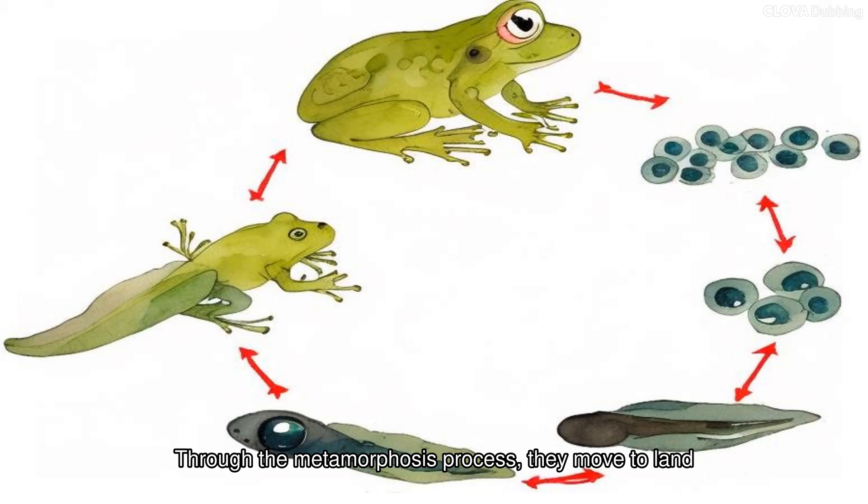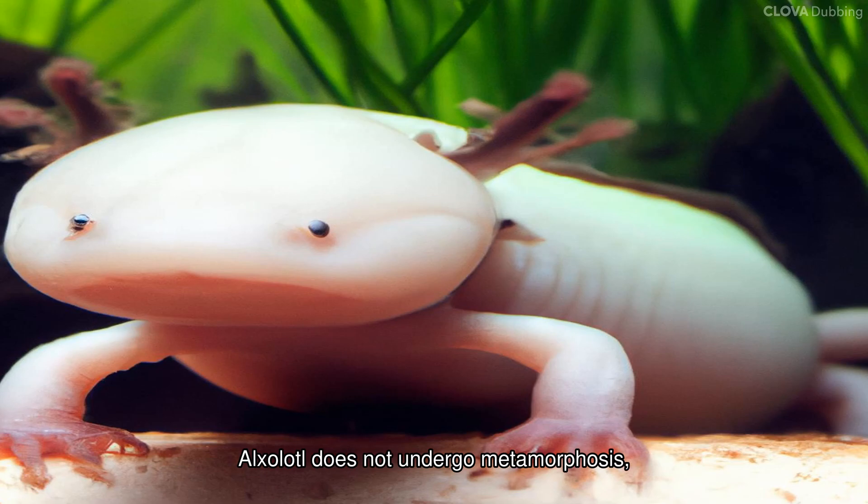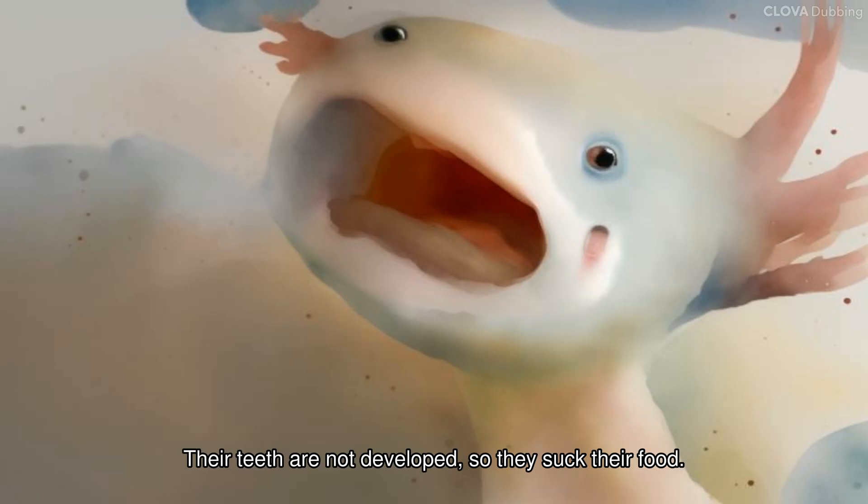Most amphibians are like frogs — breathing through gills and living in water as tadpoles, then through the metamorphosis process moving to land while breathing through their lungs. Feather-like gills protrude from either side of the head. However, axolotls do not undergo metamorphosis and cannot even go on land.